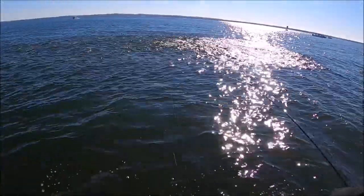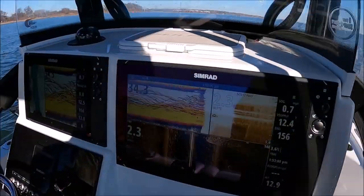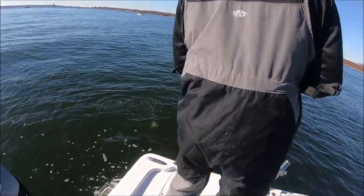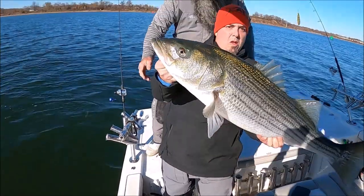Guys look at this! Look at him all chasing it — look at him chasing it! Dude, there's a 40-pounder chasing his dad. Nice spoon fish!